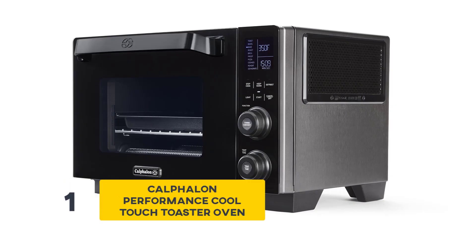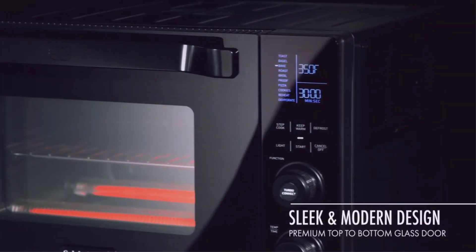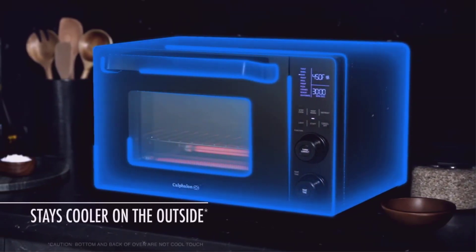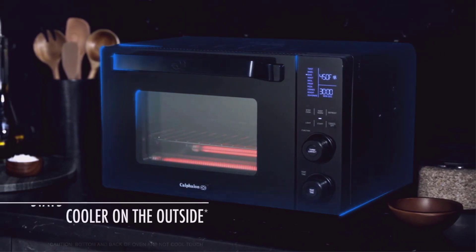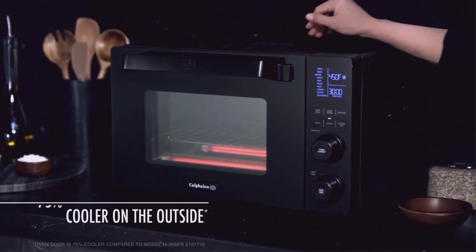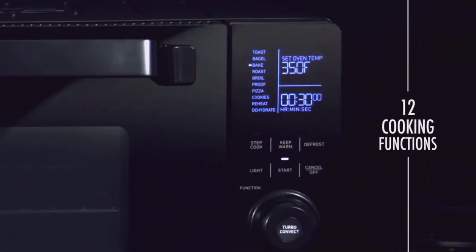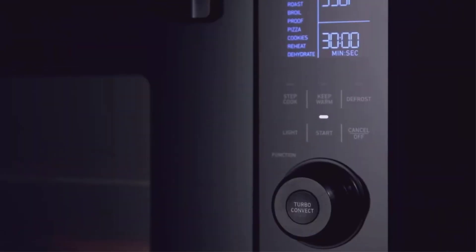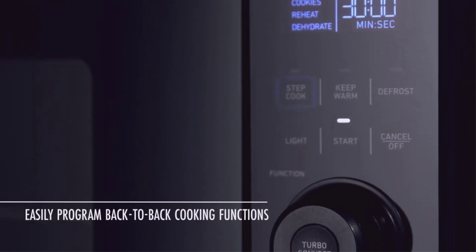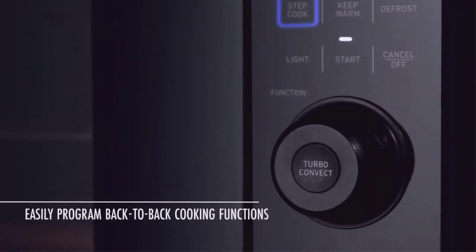Number 1: Calphalon Performance Cool Touch Toaster Oven. It features quartz heat technology with turbo convection, which delivers 40% more even heat and preheats faster than the conventional tube heating element. The Cool Touch Exterior keeps the outside of the oven up to 75% cooler, meaning you can allow kids around the kitchen without having to worry about any problems.